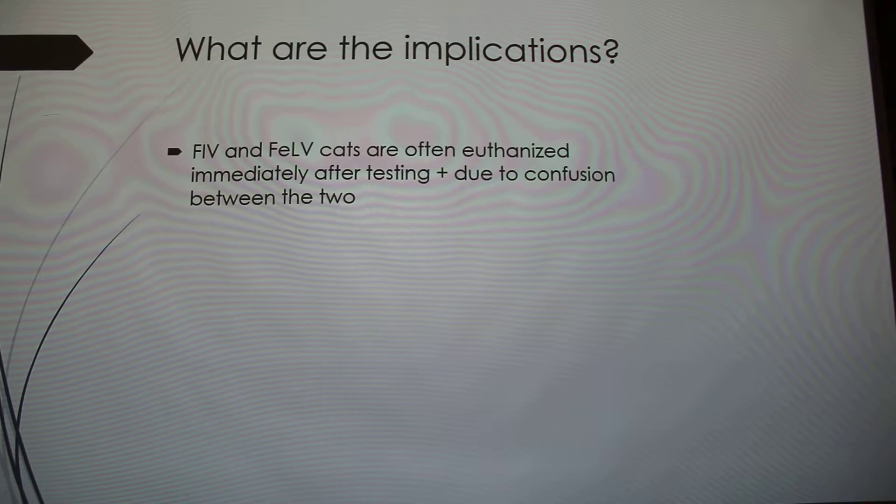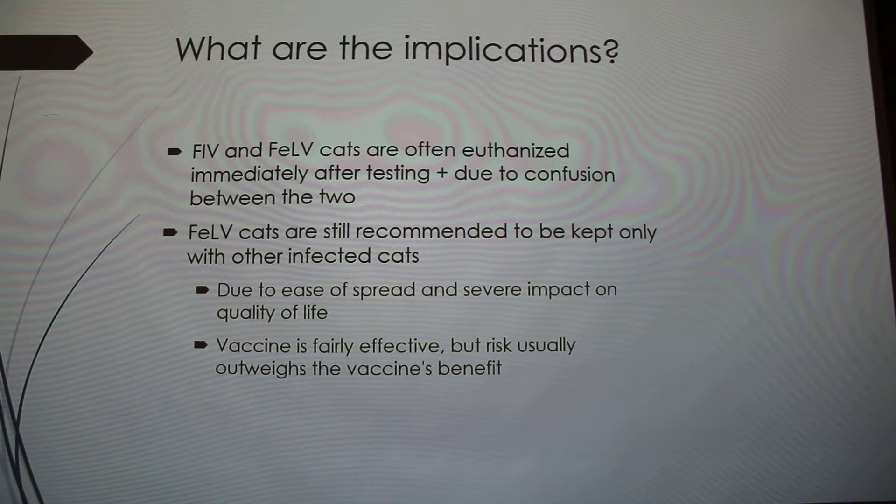FIV and FeLV cats are often euthanized in shelters. Pretty much any reputable shelter tests a cat for both immediately when it comes in, and they're usually euthanized due to confusion between the two. People think they're the same thing, but they spread really differently. FeLV cats really should be kept only with other infected cats, because it spreads so easily — an uninfected cat living with them is probably going to get it.